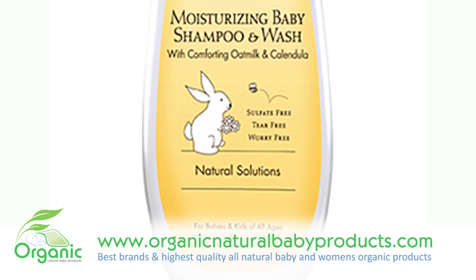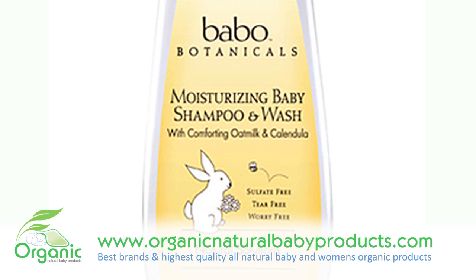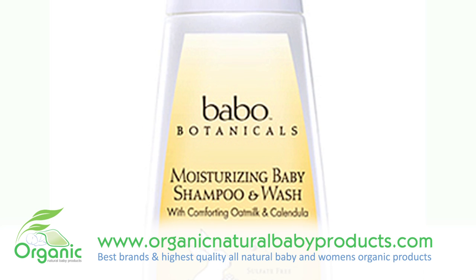Both oat milk and all-natural calendula flower are used in this body wash. The oat milk helps to comfort skin associated with eczema, dry patches, and or chafed skin.